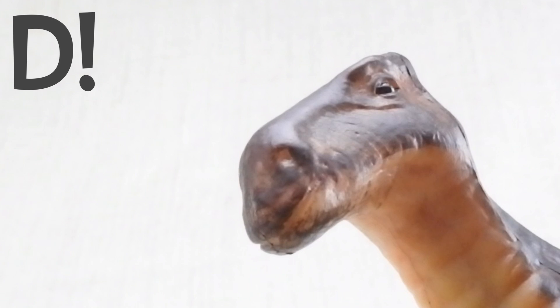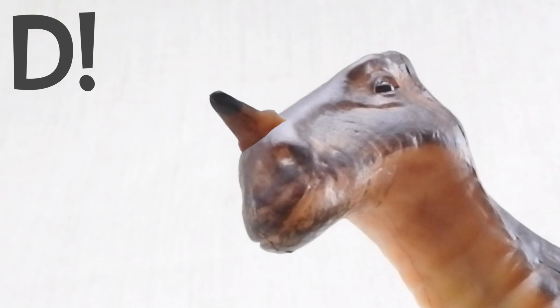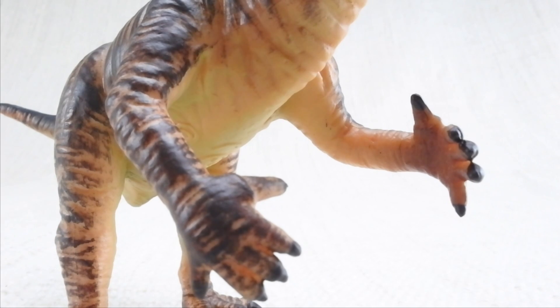The answer is D. When it was first discovered, scientists thought it went on the end of its nose. They then realised it went on its thumb.